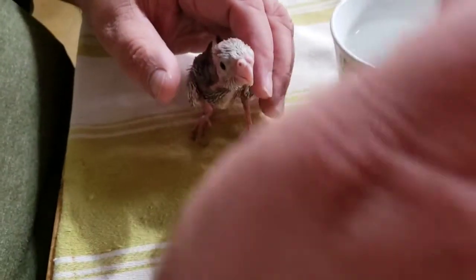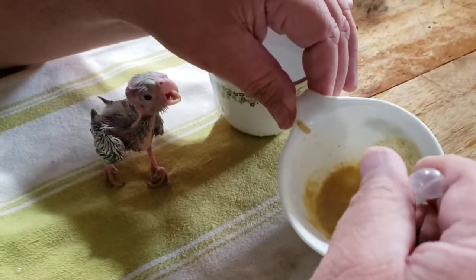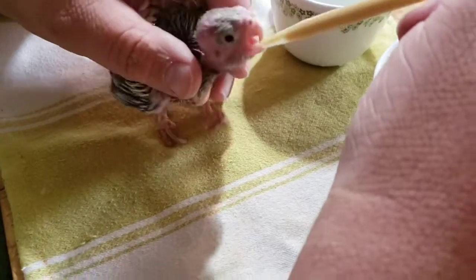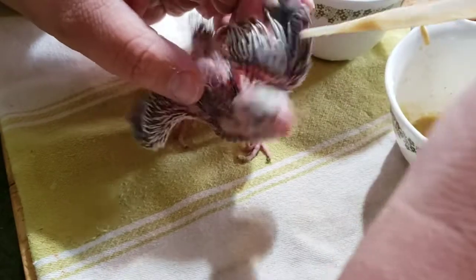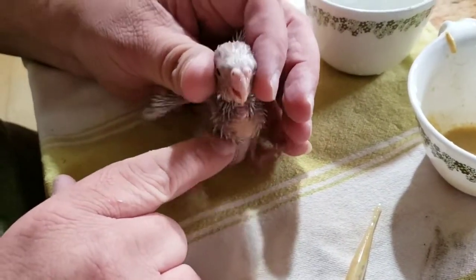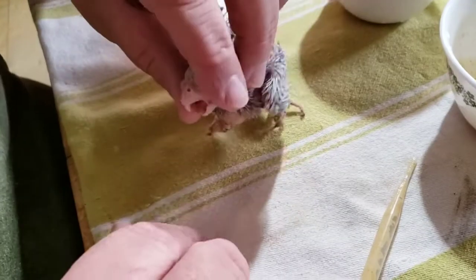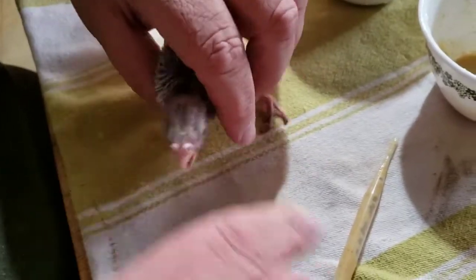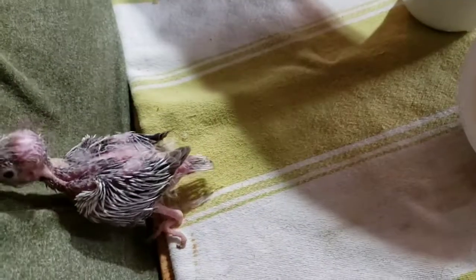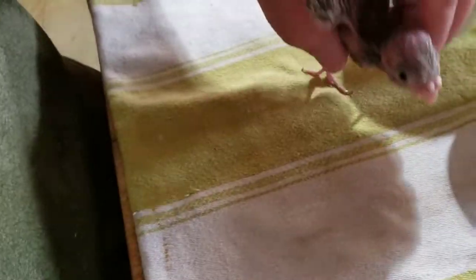Let me make that just a little bit thinner — there we go, that'll work. I am not shoving this down his throat; he's doing it on his own. His esophagus is on his right side of the body and goes down into the crop, which is that bag there that holds the food. The trachea — his windpipe — is on the left-hand side of the body, and you never want to get any food down his windpipe.